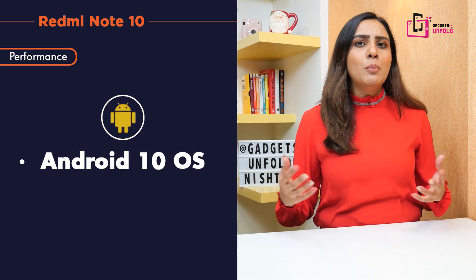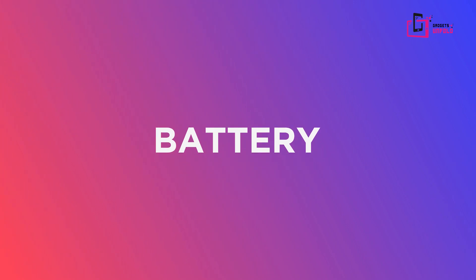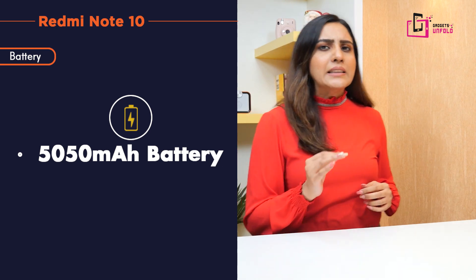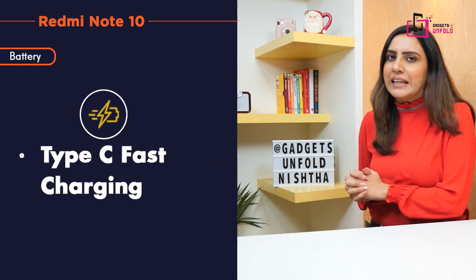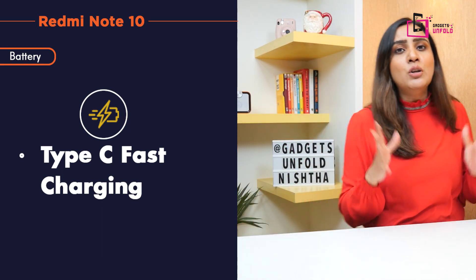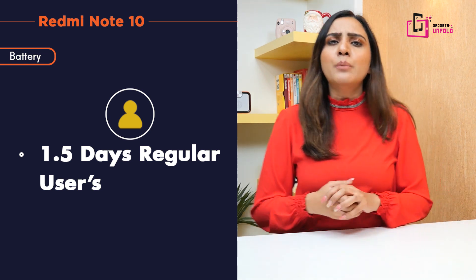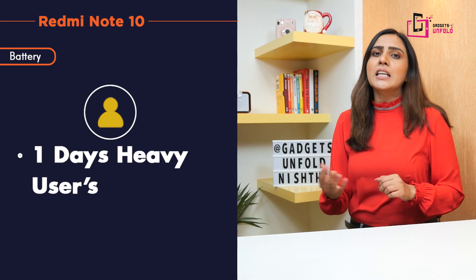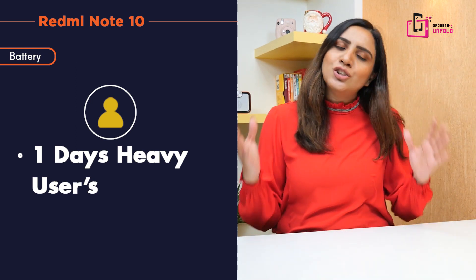The OS you will get is Android 10. If you talk about the battery, you will get a 5,050mAh battery. You will also get a fast charger and a Type-C cable for charging. In terms of battery life, if you are a regular user with normal calls or emails, it will last more than a day. If you are a heavy user doing a lot of gaming, it will last about one day.